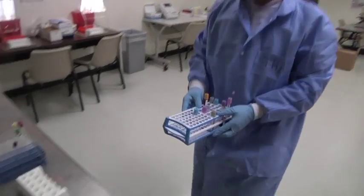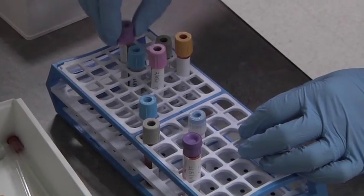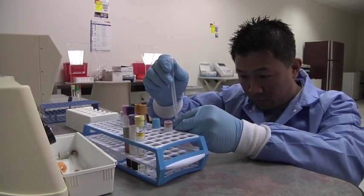All of our labs are set up to simulate what our students would encounter when they actually go out and get a real job. So they get a lot of hands-on experience working with equipment that's actually found out there in the field. We're able to do basic urinalysis here at the campus, some basic hematology, a little bit of chemistry, microbiology, even coagulation.